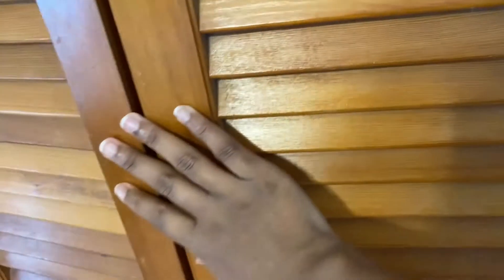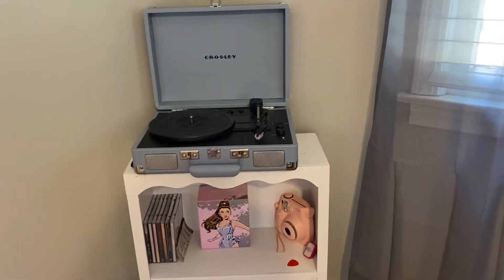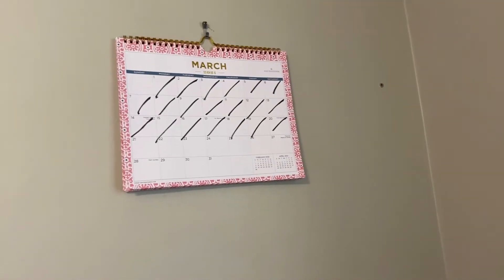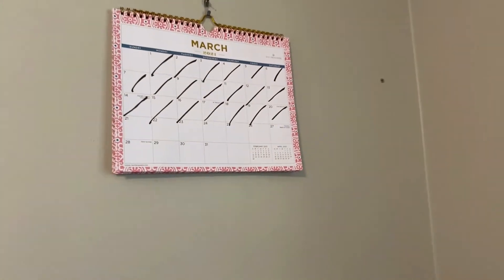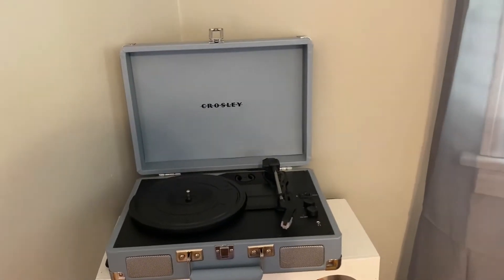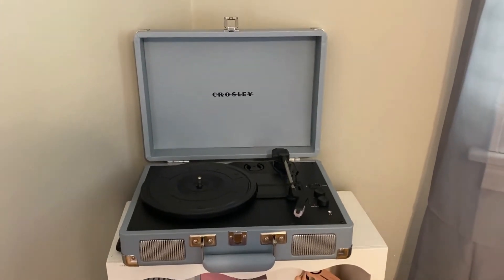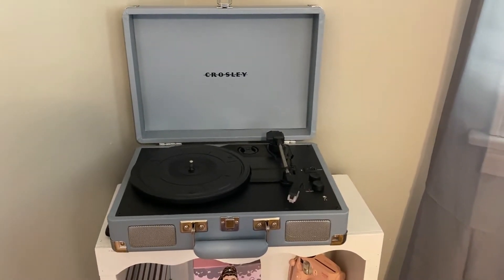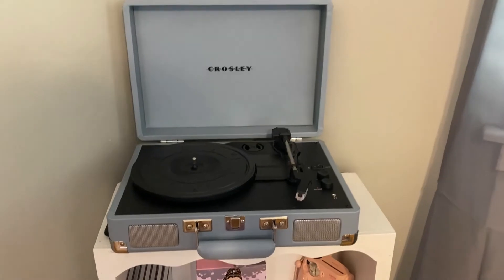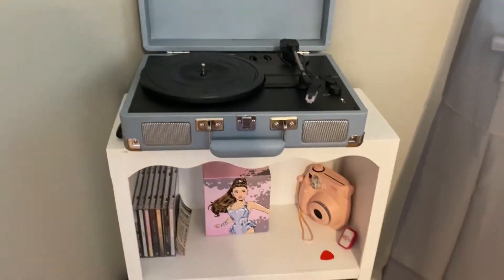Next to the closet is my bookshelf. First, there's this cute calendar I got from Dollar Tree — today is March 21st. Then we have my bookshelf. This is a record player my sister gave me two Christmases ago — I love it so much. They only had blue left; she was going to get me white or pink, but I don't care. It's a pastel blue and it's beautiful, even if it doesn't match my room's color.